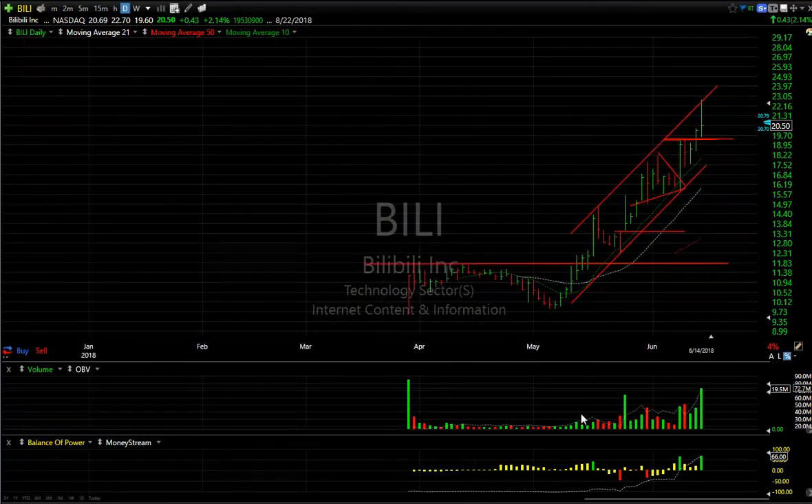BILI — I wanted to include this one. Big volume on the upside. You can see most of the stocks we're looking at that are new issues, like BILI and many others, are looking overextended. Just wanted to point that out.